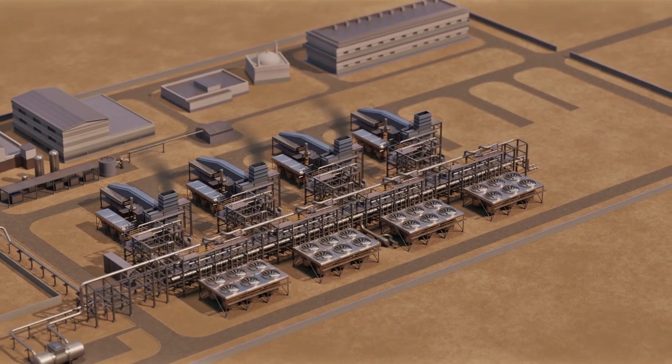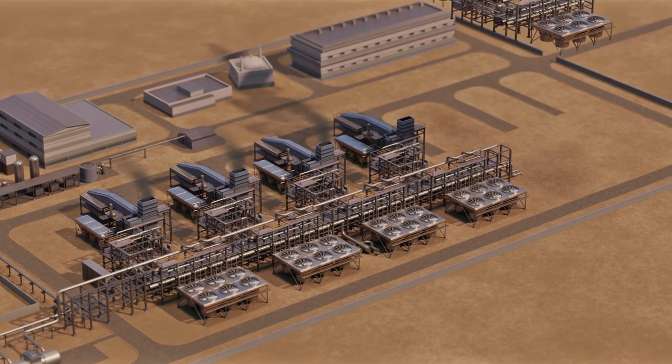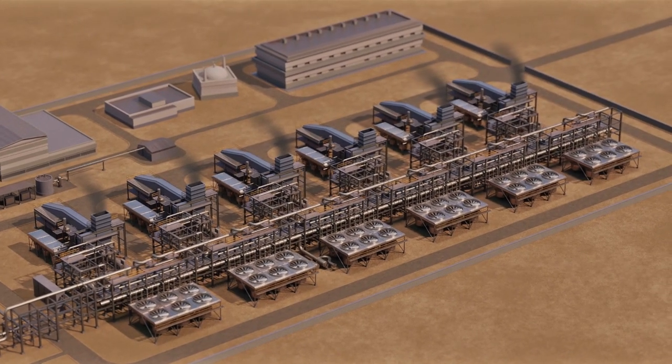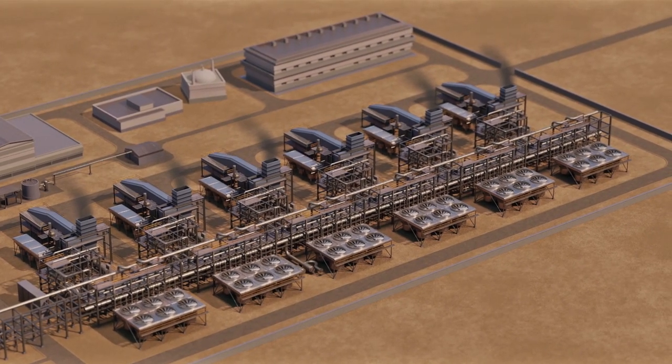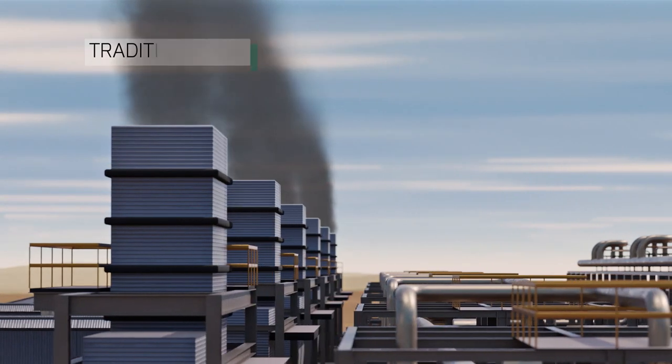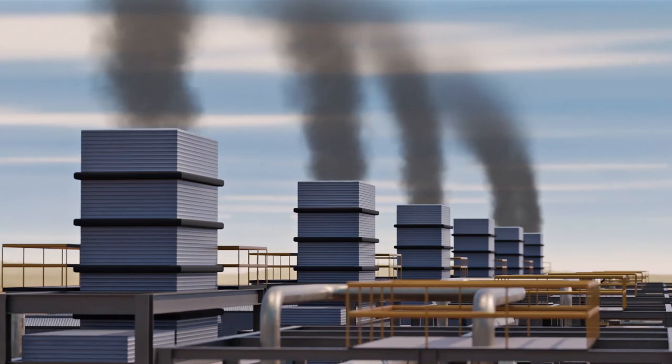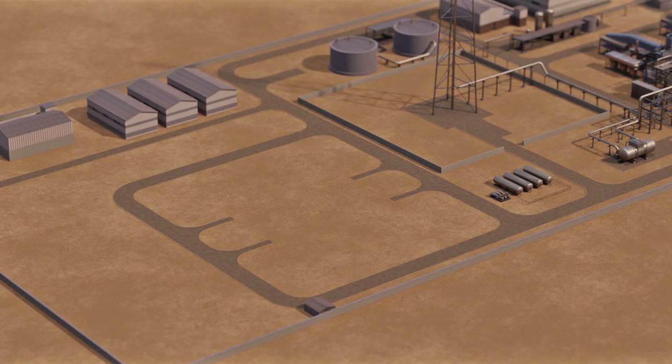The traditional approach would have been the installation of two new gas turbine trains operating in open cycle, used as prime movers of the new compressors to reach the required pumping capacity. But this scheme would have released a huge amount of CO2 into the atmosphere and burned gas otherwise sold to the market.